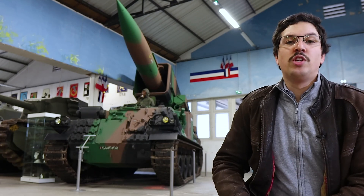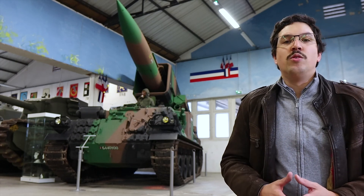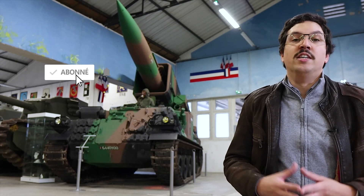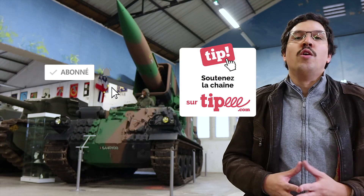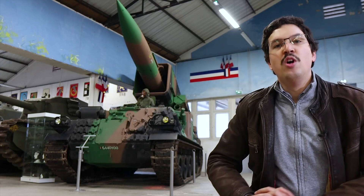In any case, I hope this video has enabled you to discover this AMX-30 Pluton. As usual, I invite you to subscribe to the channel if you haven't already done so, and I also invite you to join the supporters via the link in the description. See you soon for another video.